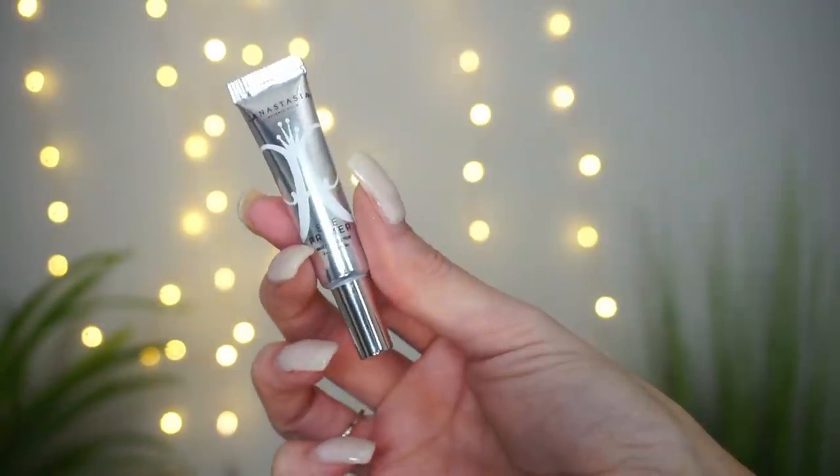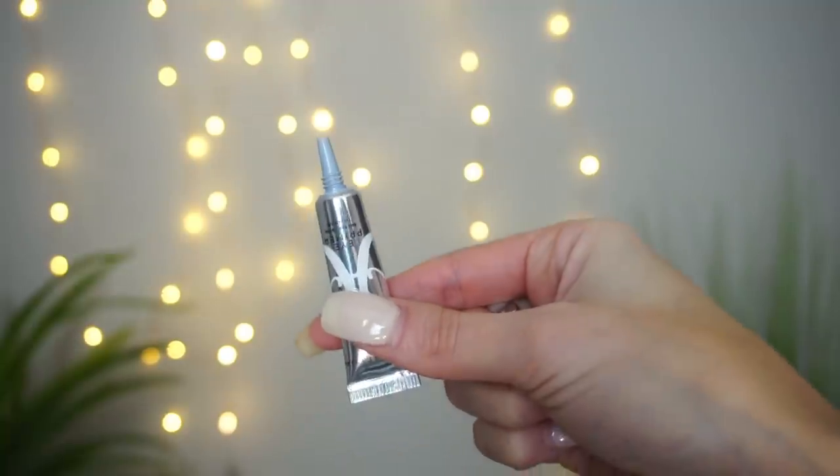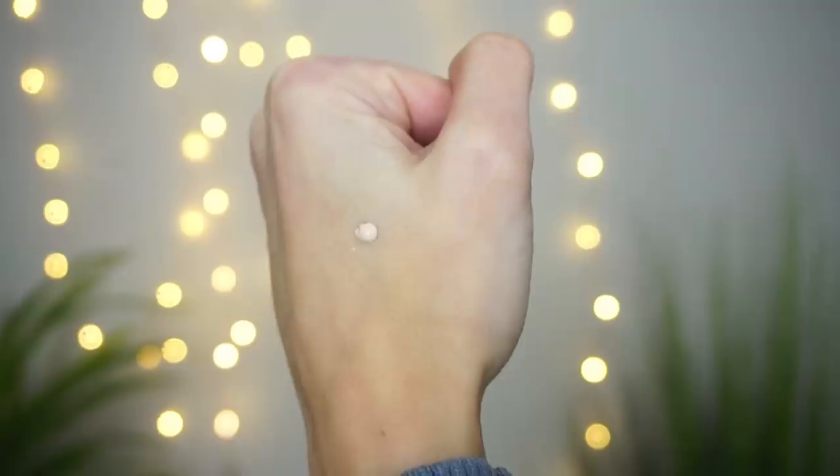In that first order I also grabbed — either as a bonus offer or a 100-point perk — the Anastasia Beverly Hills eye primer, just a mini. I've used it twice now, and I don't know what I think about it. Have you guys tried this eye primer?